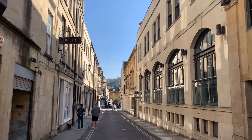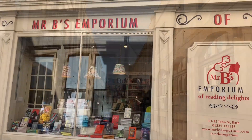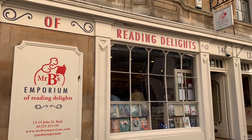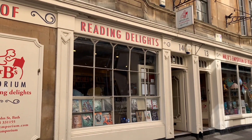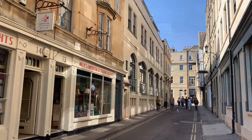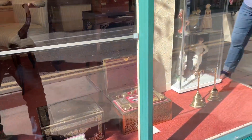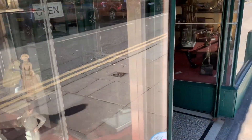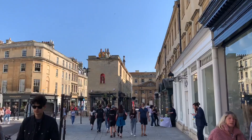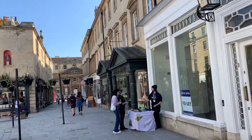The apartments are small but, because of the location, a small two-bedroom apartment can go up to a million pounds. Now we are walking in Bath town centre. The shops are beautiful. This is after the lockdown, after Covid. Now we are walking back to Russell Bromley.